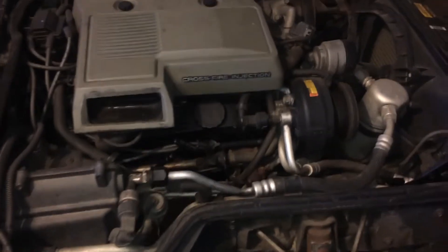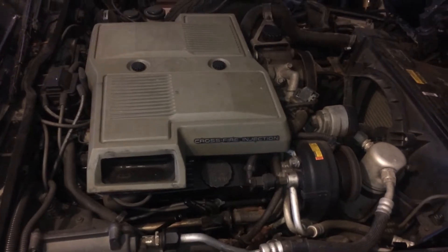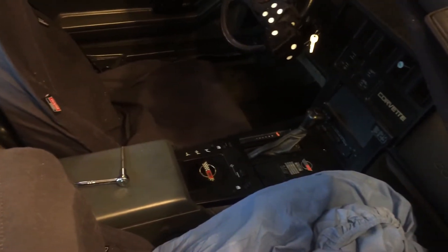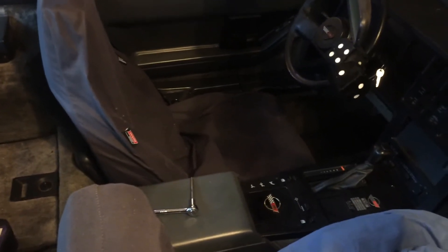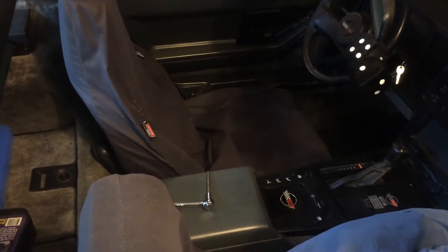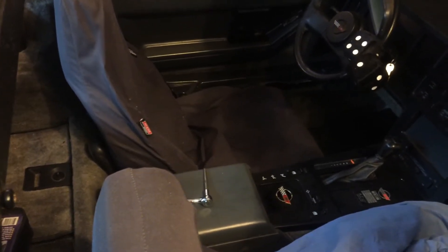Well here it is. This is a 1984 Corvette. That's a crossfire injection. That's the cover that will be going on it shortly. The console is all new, underneath the seat covers are worn out — graphite cloth seats, which makes this one of 1,400 with the graphite cloth bucket seats.